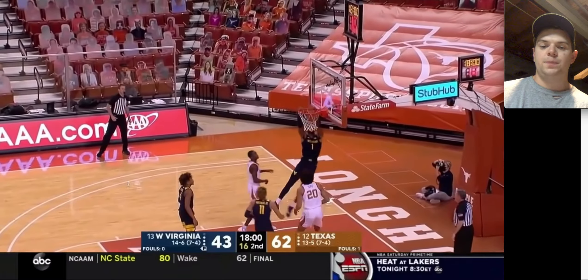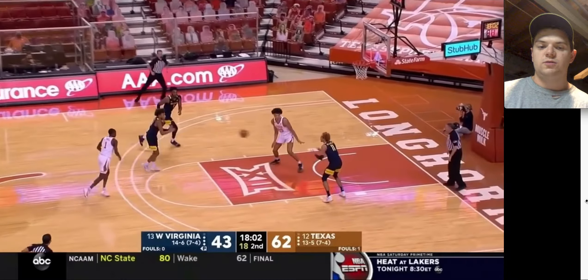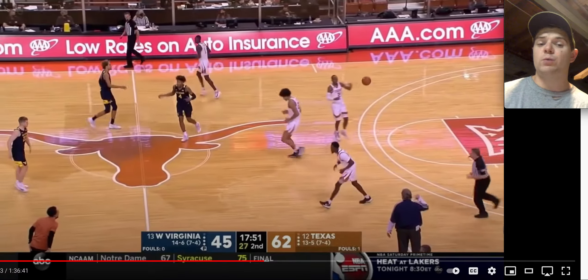Good job getting that loose ball, and again just the hit-ahead leading to an easy basket. Unselfish player — gonna make the easy pass to Emmitt Matthews, and it leads to an easy dunk. Good play from West Virginia right there. You can see they're down by 17, and they're gonna come back and win this game. Deuce will have a very big role in that, as he finishes with 17 points in this game.